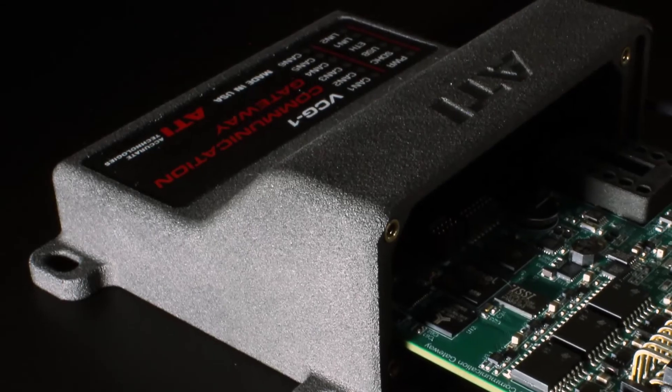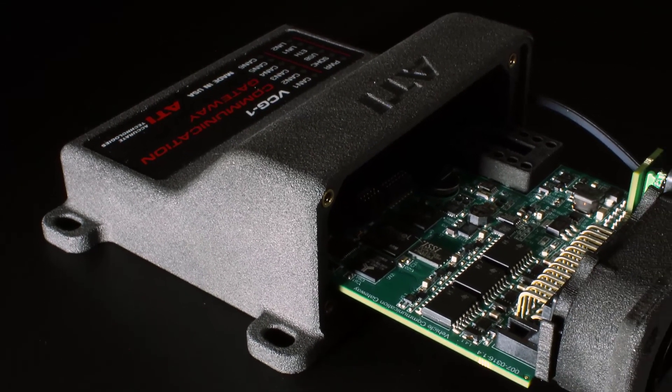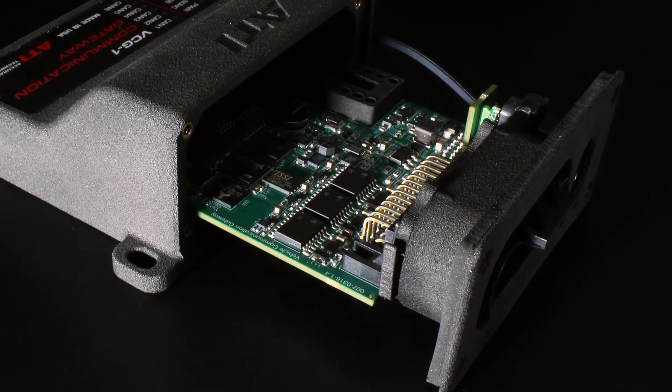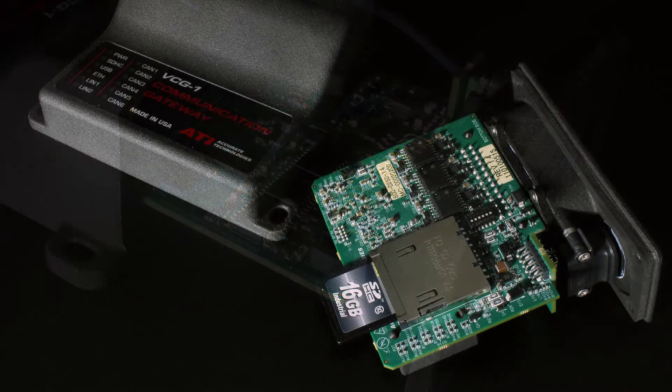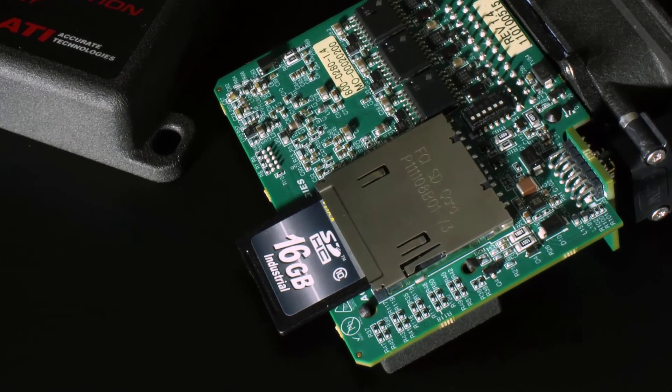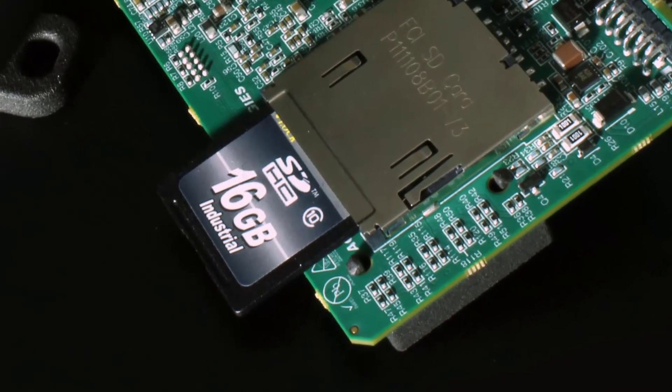The VCG uses well-established and common technologies, making configuration and operation straightforward. Users can load configurations and scripts from an FAT32 file system on an internal SD card, which is compatible with all major computer operating systems.